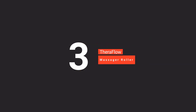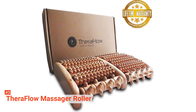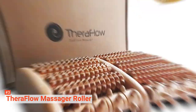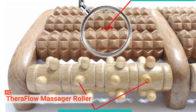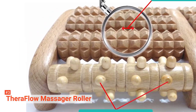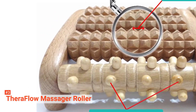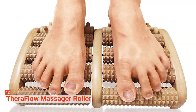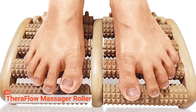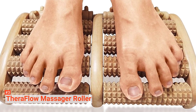The third product on our list is the Theraflow Dual Foot Massager Roller. If you are in the market for a foot massager but with a tight budget, then the Theraflow Dual Foot Massager Roller might just do the trick. This manual foot massager is not fancy at all – it is manual and has no advanced features, but it does its job right. This wooden foot massager is comparatively simple in its design, but it delivers what it promises: a relaxing and relieving foot massage.